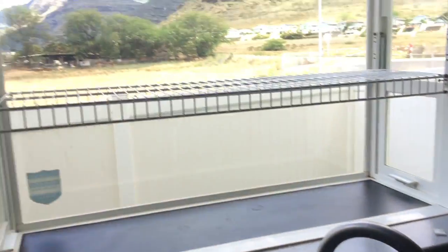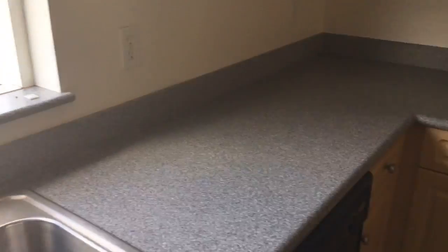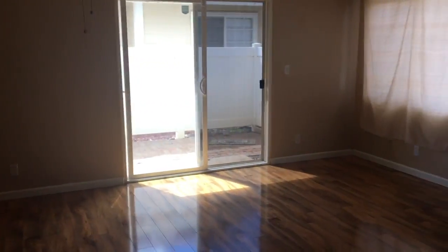Kitchen has Corian countertops, a window box, range top oven, new microwave, good cabinetry, good refrigerator with ice maker and water filter. Nice floor in the living room, ceiling fans, and air conditioner down here as well.